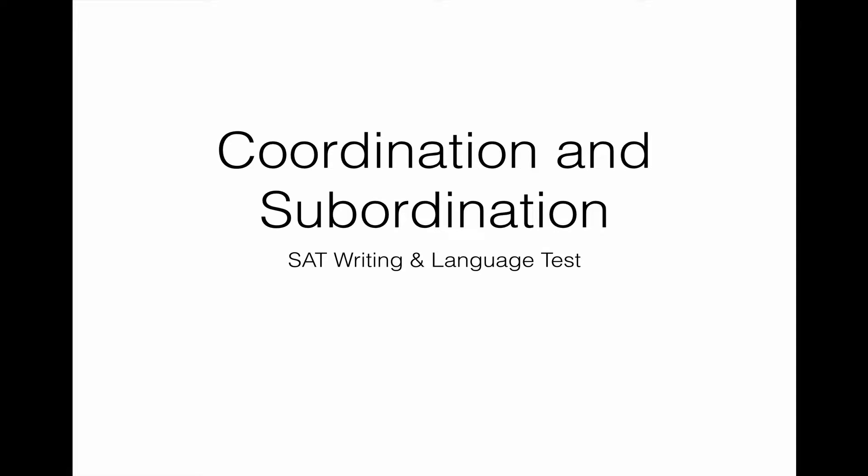The SAT Writing Language section tests many skills. One skill they're very interested in is how you can combine ideas effectively in sentences, done through coordination and subordination. In some cases, they want you to coordinate — expressing two complete thoughts as complete thoughts and combining them correctly. Other times they'll ask you to subordinate: take two ideas and express one as dependent upon the other. We'll go through the proper ways to do this and avoid common pitfalls.